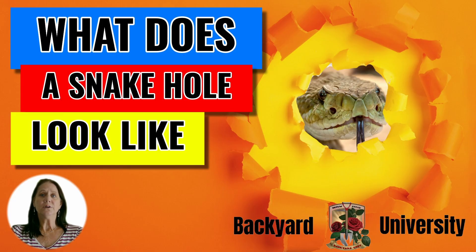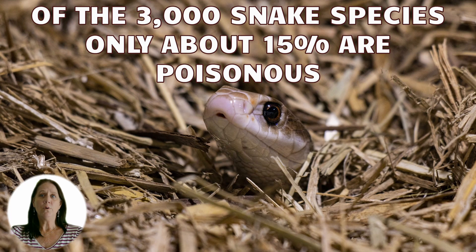If you're out on a walk or working in your backyard and see a hole in the ground, you may not think much about it, but you might want to think again. What if that hole is a snake hole? It's important to be able to determine if you have a snake, especially if you have pets and children. Of the 3,000 snake species, only about 15% are venomous.